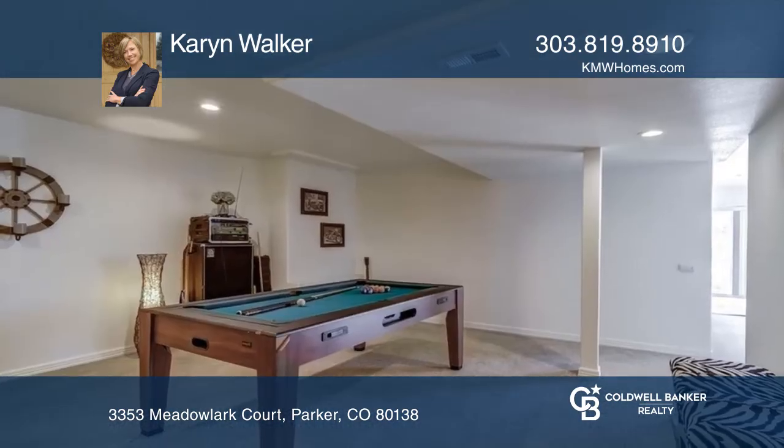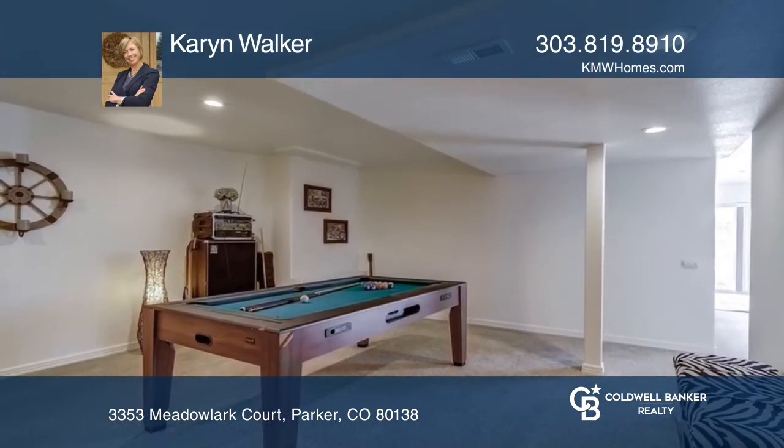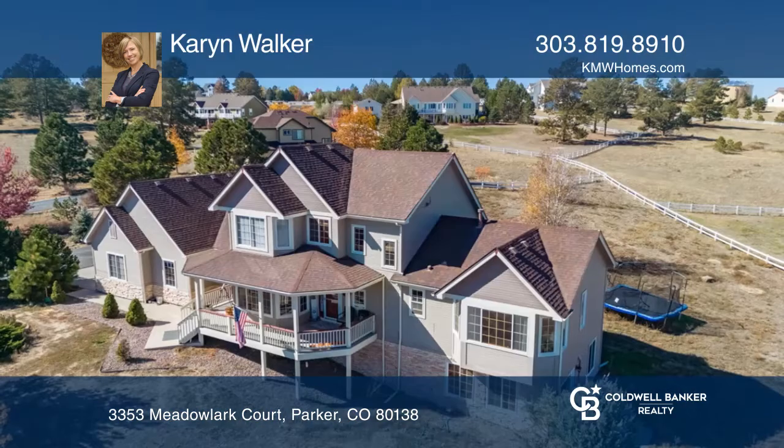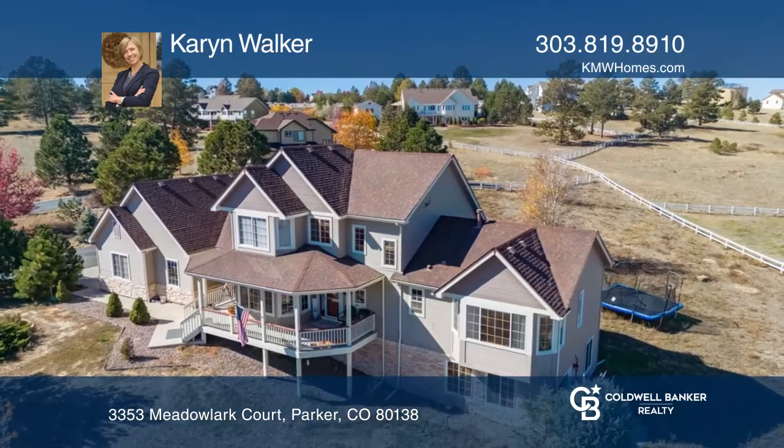This home is complete with a finished walkout basement, a Trex deck, and a four car garage. Your dream home is waiting. Call Karen Walker to schedule a tour.